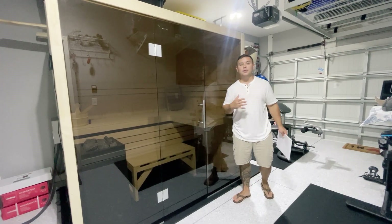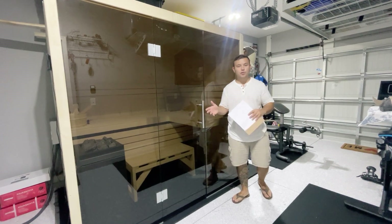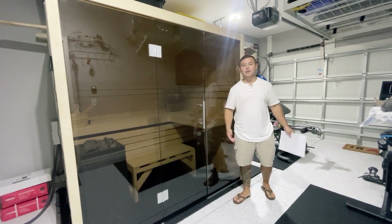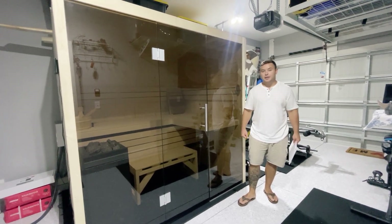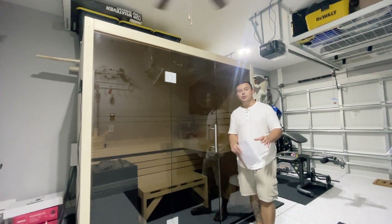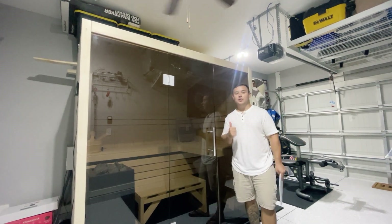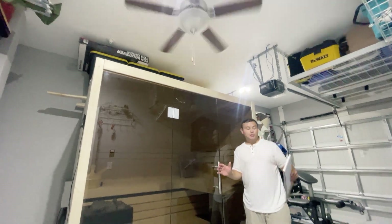I did do a lot of research on what sauna we should buy — infrared versus dry versus this company, that company. There's plenty out there. Eventually we went with Almost Heaven and I believe we made the right decision. I'm sure there's some other good companies out there. If you can put together an IKEA piece before, you can do this. Haley told me that from Almost Heaven and she was right.